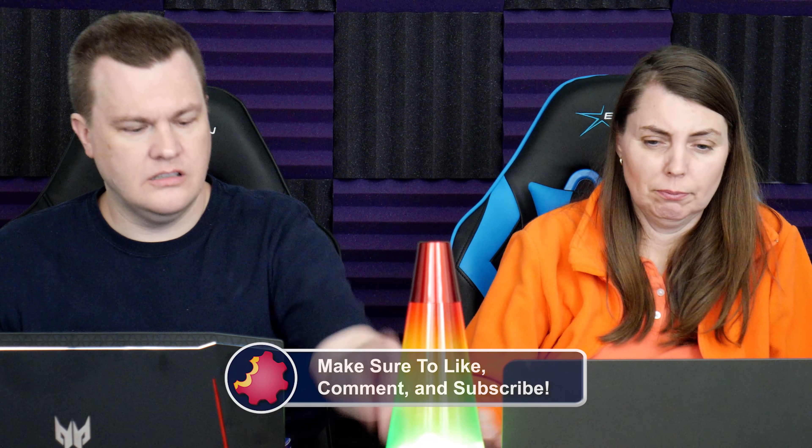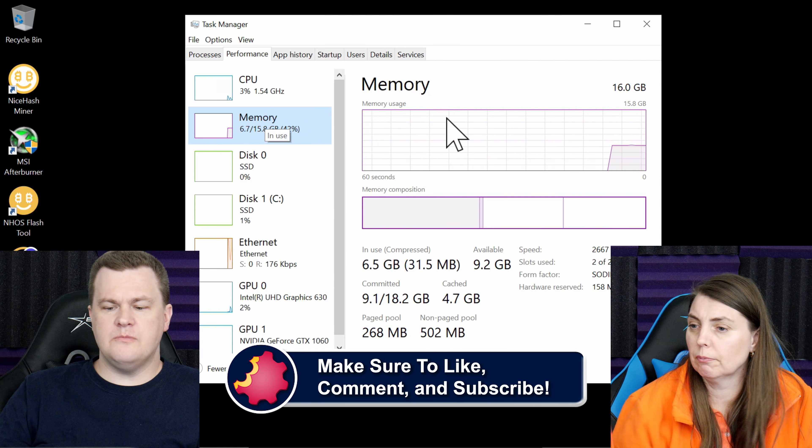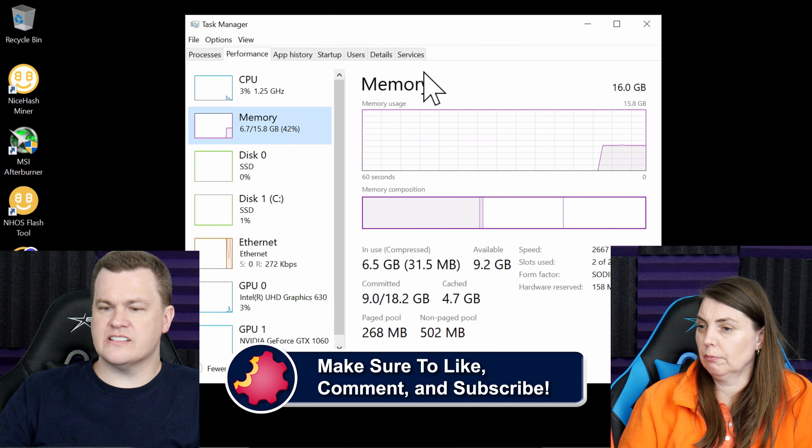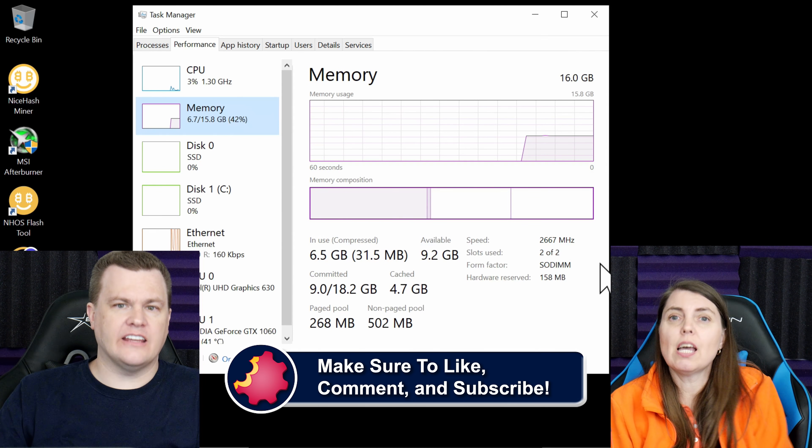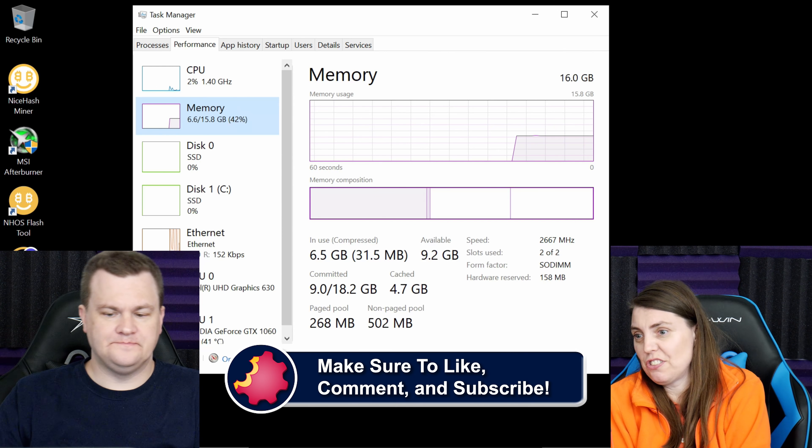Somebody in chat just said that Task Manager shows your RAM speed. Yes, sometimes. I have seen enough situations where it doesn't report RAM correctly that I don't use that as a recommendation. Where Task Manager shows it is if you click on the Memory tab, it shows speed — in this case 2666. However, I have seen situations where this is not accurate, so CPU-Z remains the more reliable tool.